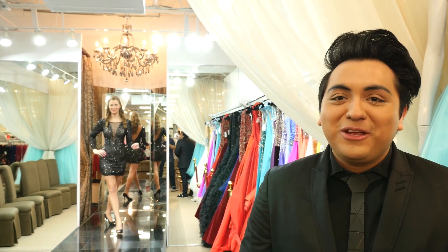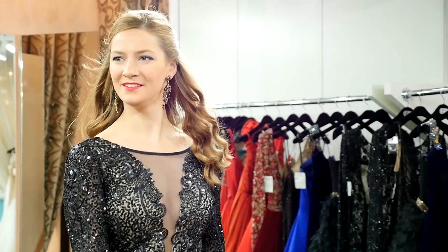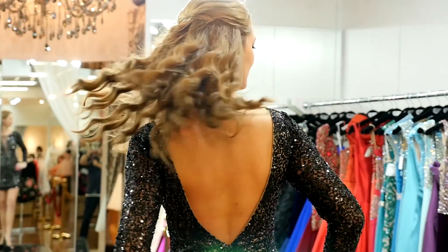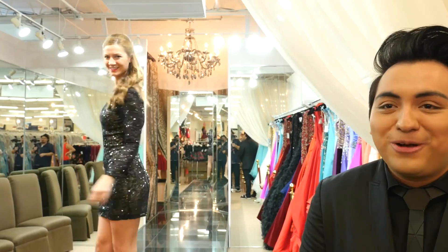The next dress that we have for you is this super stunning Scala. I love the sequins on this — the plunging neckline, long sleeves, even a plunging back. You really cannot go wrong with this style.